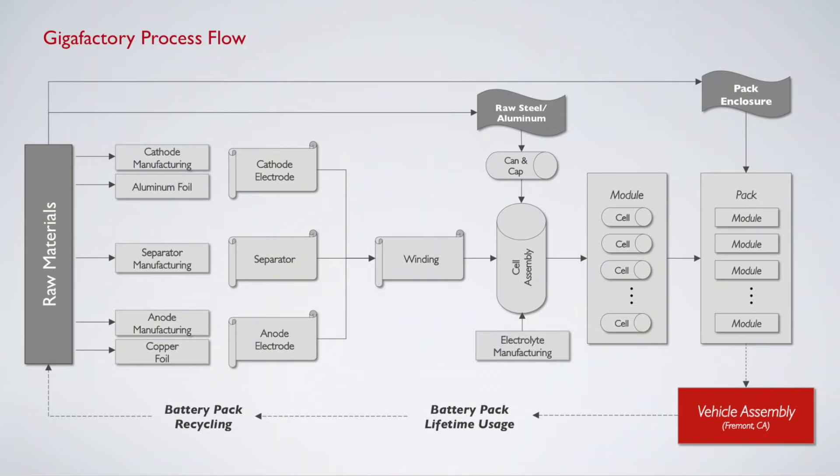Let's talk about the difference between the wet electrode process and the dry battery electrode technology that Maxwell has. In the wet electrode process, a slurry of the active material — like cathodes of nickel cobalt aluminum or nickel manganese cobalt — plus the binder plus the conductive additive is prepared and deposited on the current collector.